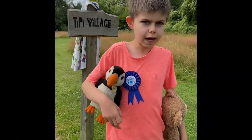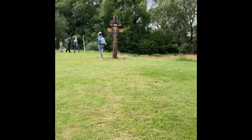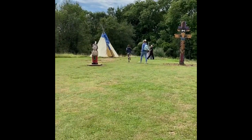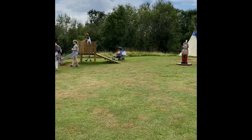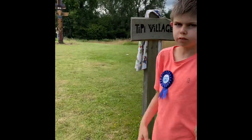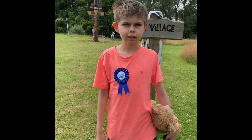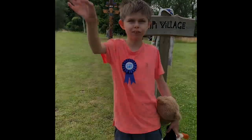Here we are in the tipi village. We've got a totem pole, an Indian figure, a slide, a tipi, and a log bench. There are lots of things to see here.